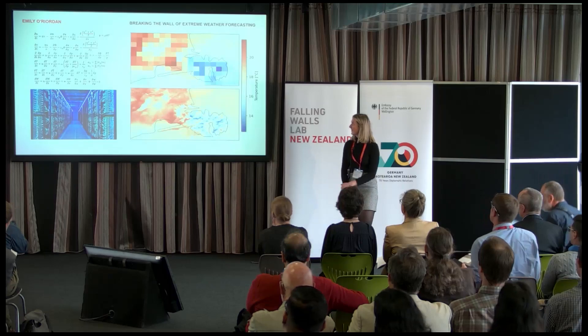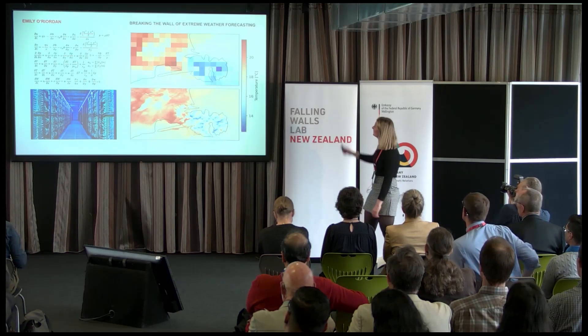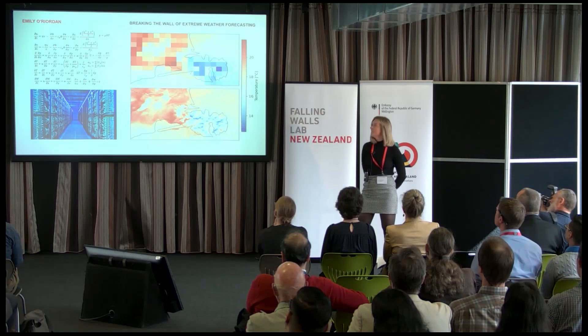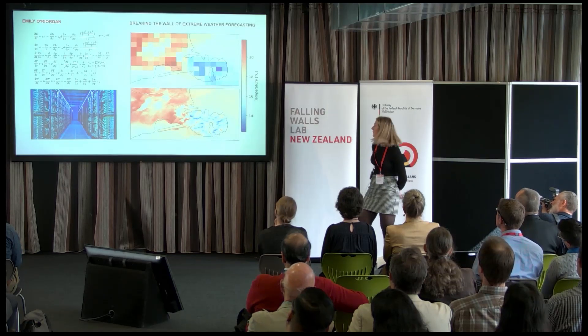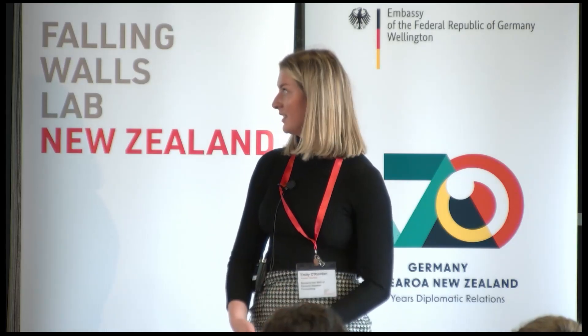Tēnā koutou. Forecasting the weather is extremely expensive. This top image shows a temperature forecast over Banks Peninsula, where each grid square is about four kilometres. In order to make this kind of forecast, we have to solve very complex equations in every single one of these grid cells. This is really computationally intensive, requires the use of a lot of supercomputers, and in New Zealand, MetService spends tens of millions of dollars every single year to produce images like this.